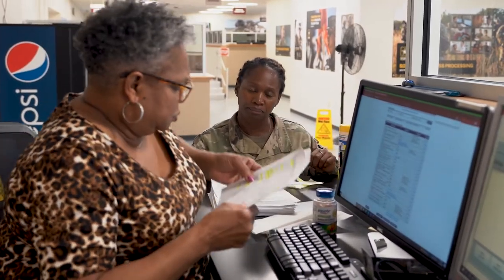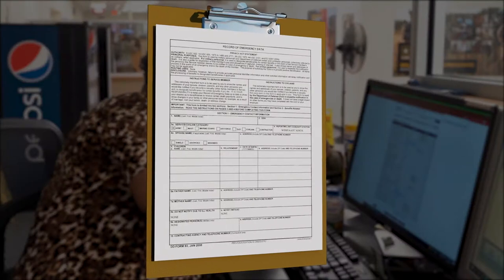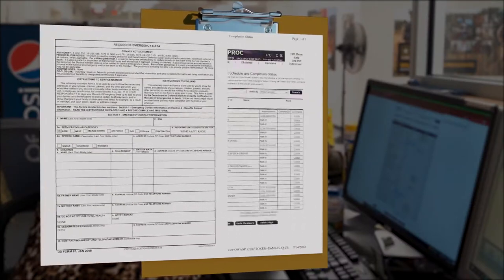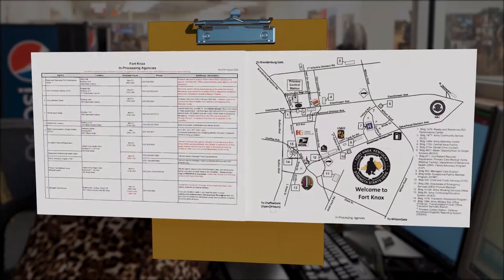You will receive instructions as well as the following: a copy of your updated DD Form 93, an individualized in-processing checklist, an agency listing and map of Fort Knox, and will be scheduled for a finance briefing.